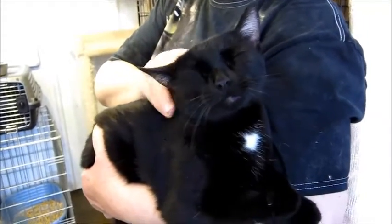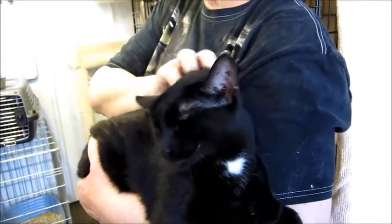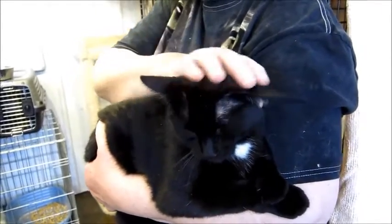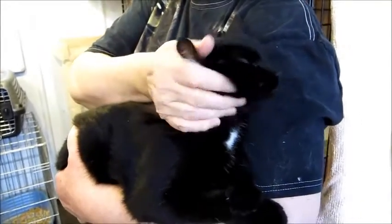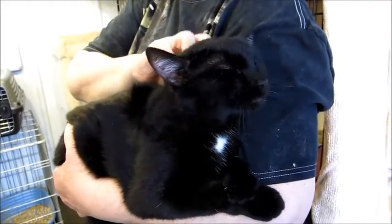She'd be a wonderful companion to cuddle up with you, watch TV with you when you're on the couch. She'd probably sleep with you at night. She'll definitely be one of the cats that when people come over, she'll be right at the center of attention. She's not going to run and hide when the doorbell rings. She's definitely a very outgoing cat, not afraid of any new people.